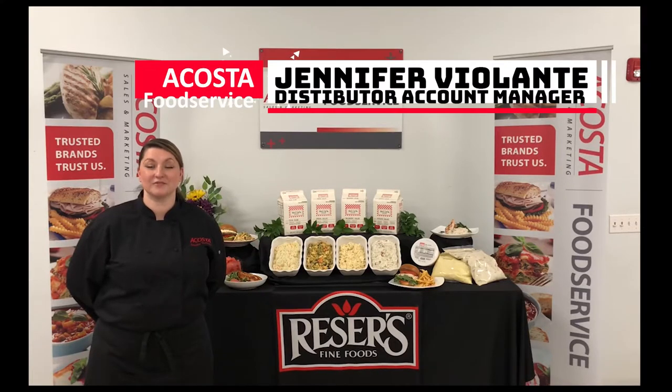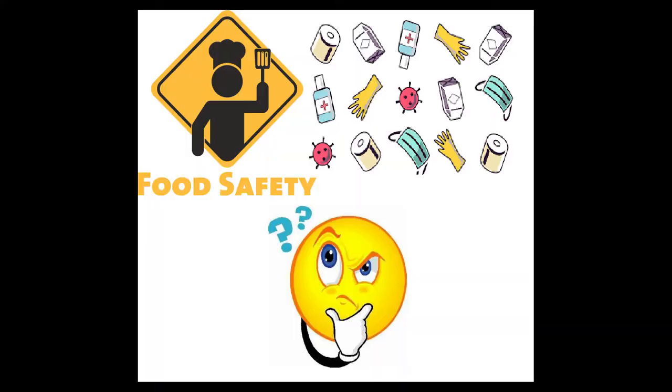Welcome to Ocasio New England. I'm Jennifer Villalante, here today to talk about our client Reesers. In today's world where food safety and cross-contamination are top of mind, Reesers has the answers for you.